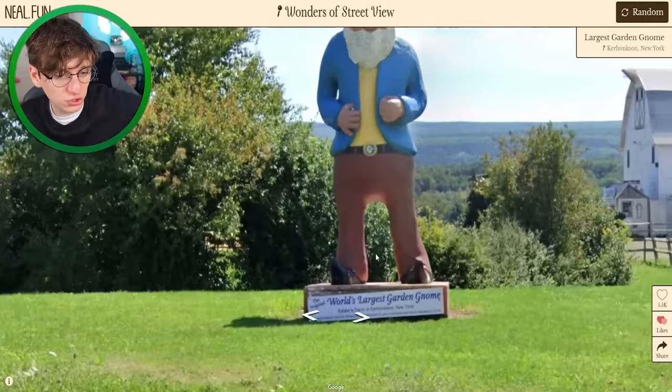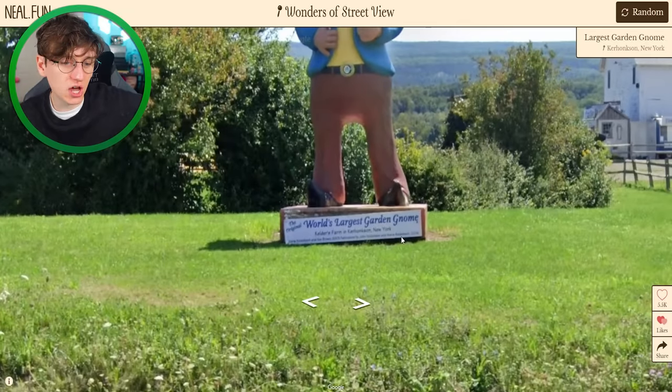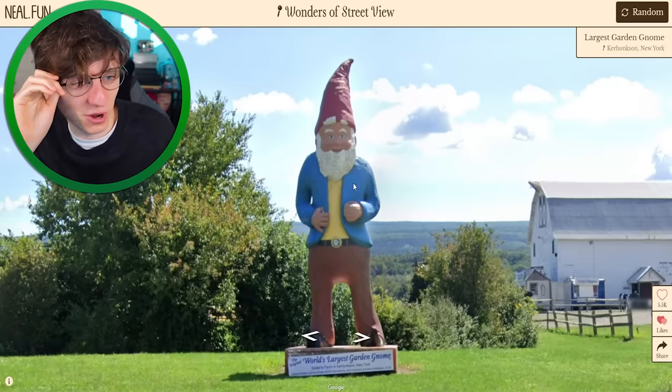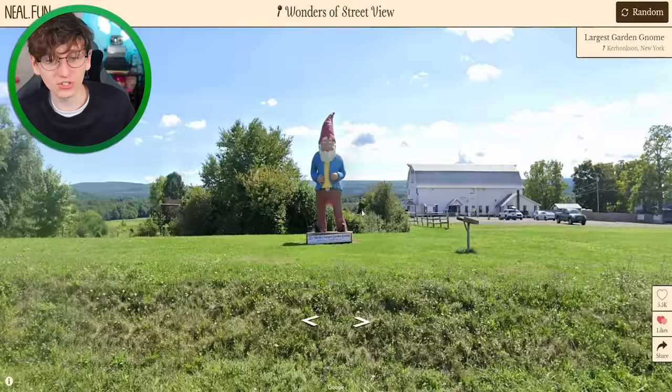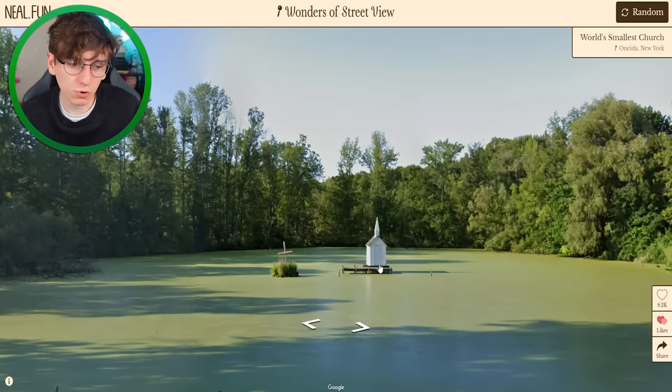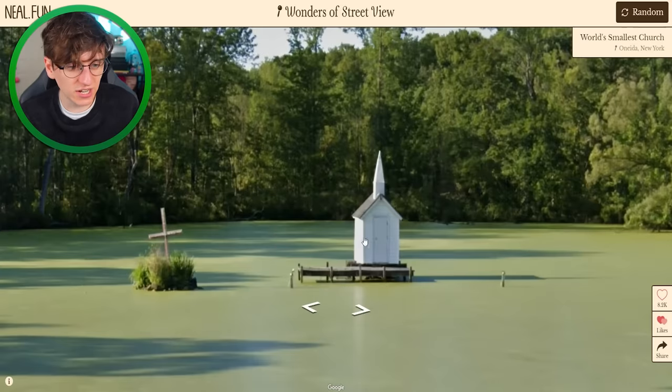A giant gnome! According to his plaque he is the world's largest garden gnome, which makes me think — surely I could get a slightly bigger gnome commissioned. Is there a Guinness World Record in it? Because I've got a small lawn I could plonk this guy on. How sad would that be for this poor New York garden center though — life's tough, it'd be a good lesson for them.